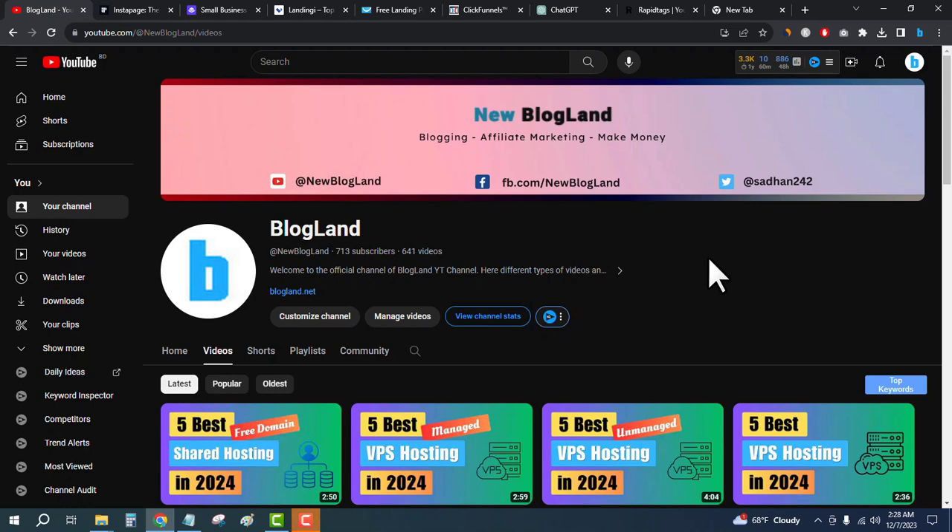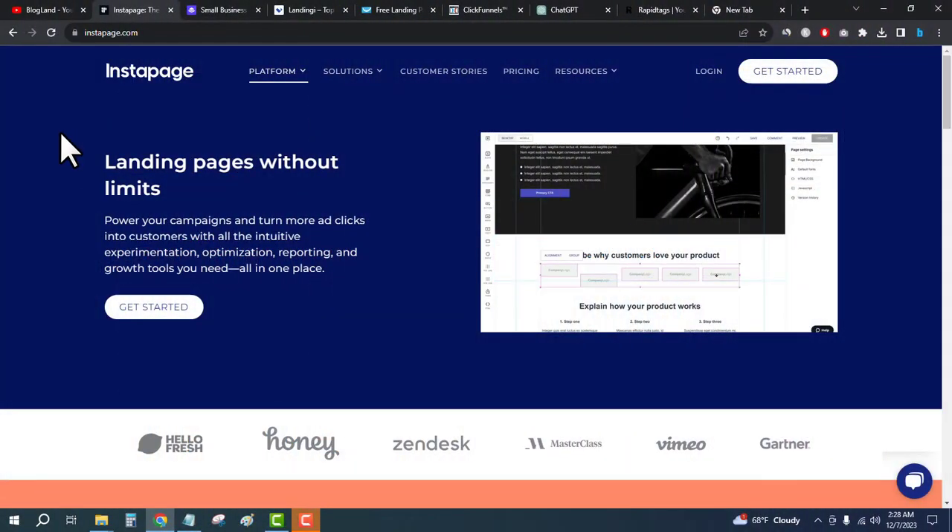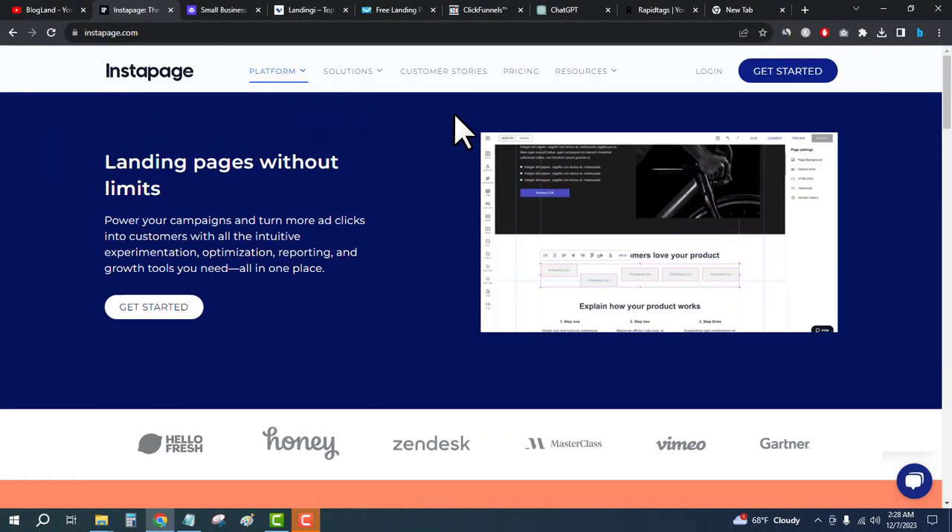Hi guys, welcome back to Blogland. Today I'm going to show you five best landing page builders in 2024. The first one is Instapage, so click on the description link and come here, and then click on pricing to